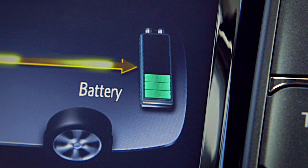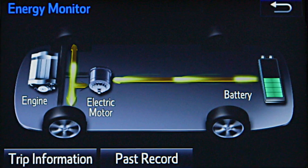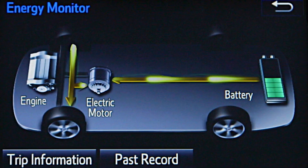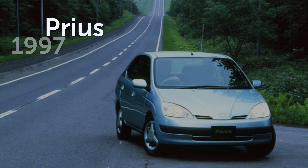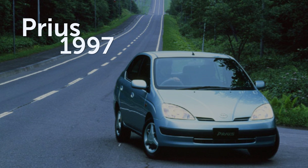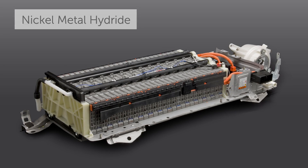Both battery types are rechargeable and perform the same function, which is to store electrical energy in the vehicle and release it to the vehicle's electric motor or motors as needed to drive the wheels. Nickel metal hydride type batteries have been used in Toyota hybrids since the introduction of the first Prius in Japan in 1997.